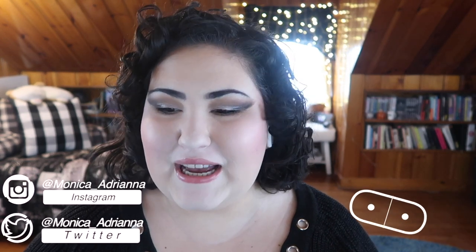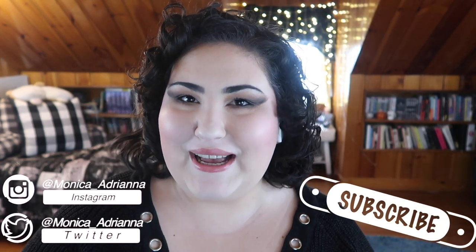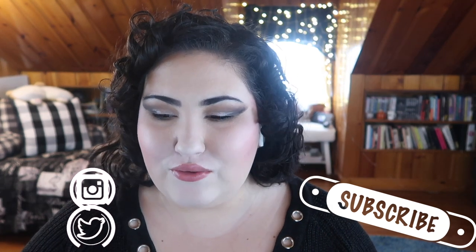Hello guys, welcome back to my channel, or if you're new, welcome. My name is Monica and today I'm doing the Project Panner Tag. This was originally created by Sarah Rose, who I am subscribed to. I first saw this tag when it was done by Christina Chang, so I'll have both of their videos and channels linked down below. I don't think I've done any project panning tags recently, at least not in 2020, so I thought it'd be fun. We have 10 questions here and let's just jump in.